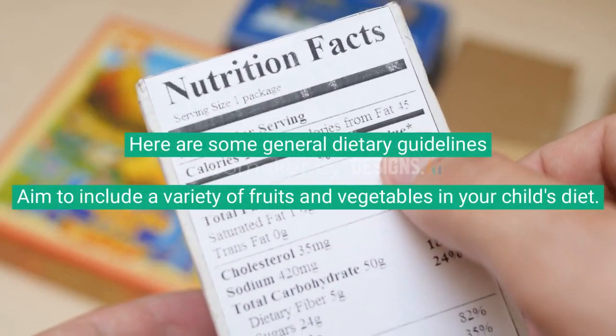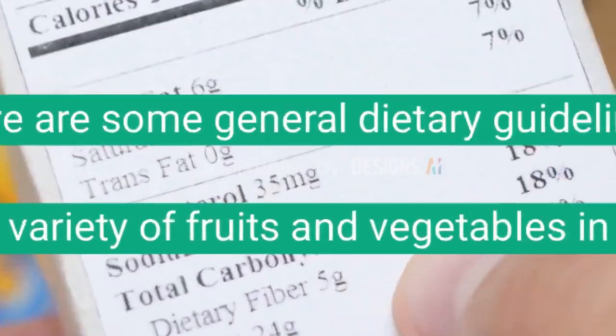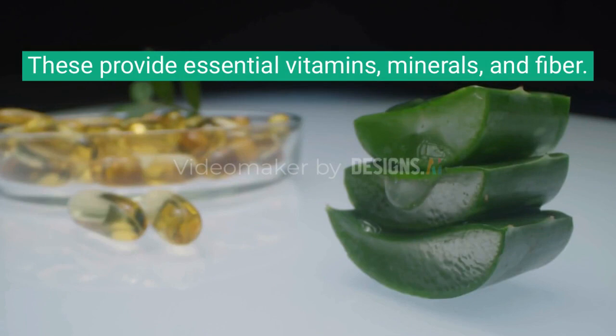Here are some general dietary guidelines. Aim to include a variety of fruits and vegetables in your child's diet. These provide essential vitamins, minerals, and fiber.